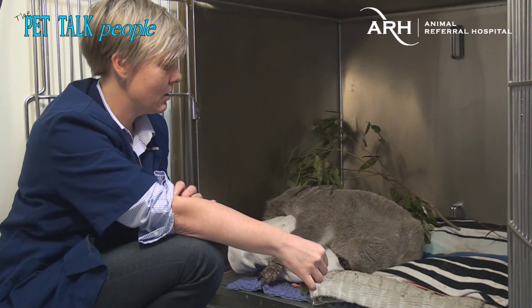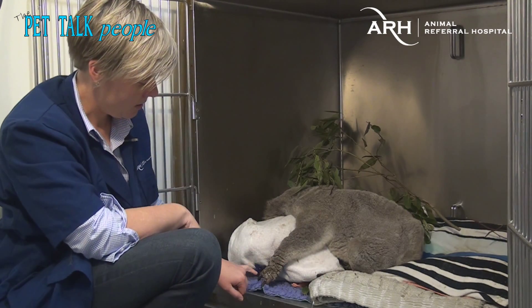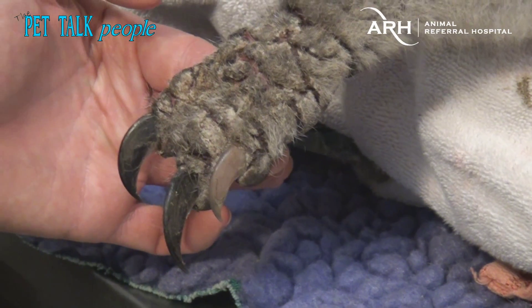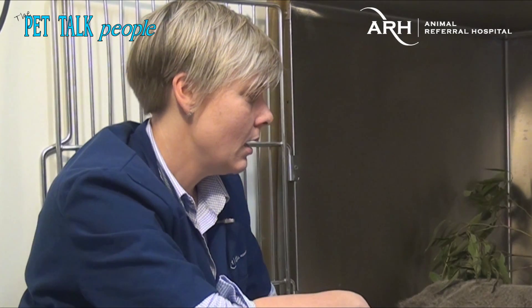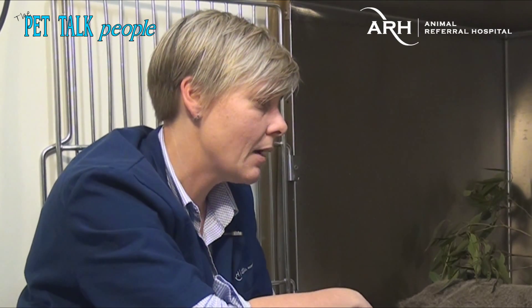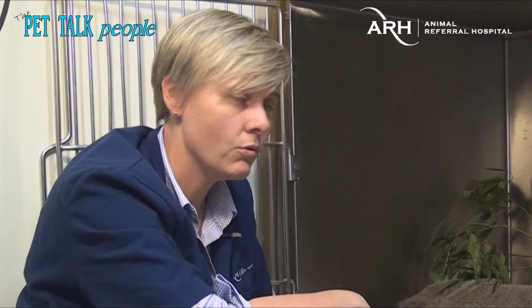The wildlife carer knew that there was something terribly wrong with his skin. You can see he's got really cracked and crusting skin lesions on his hands. Over the course of the next eight to twelve hours, he became more debilitated, collapsed, and was not really responsive.